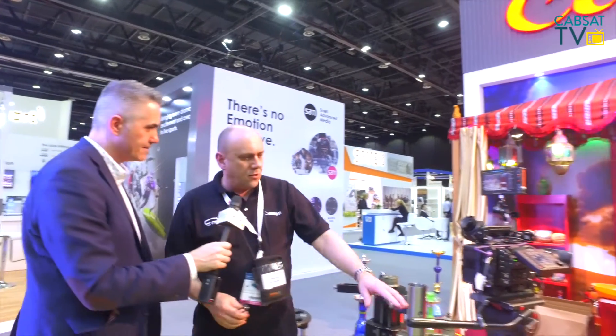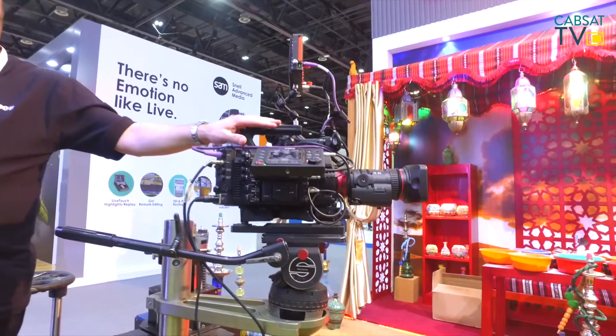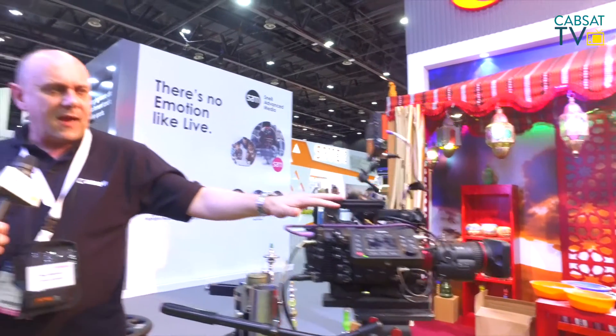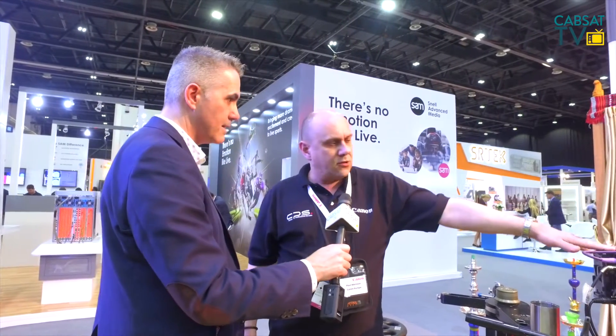Absolutely — new product launching here. Yes, first being shown in this region: the C700. This is our new flagship production camera, really aimed — within this environment — at top-level drama broadcast series, all being made in a very cinematic way now. Equally at home on a cinema set, and also for documentary use, due to its versatility.